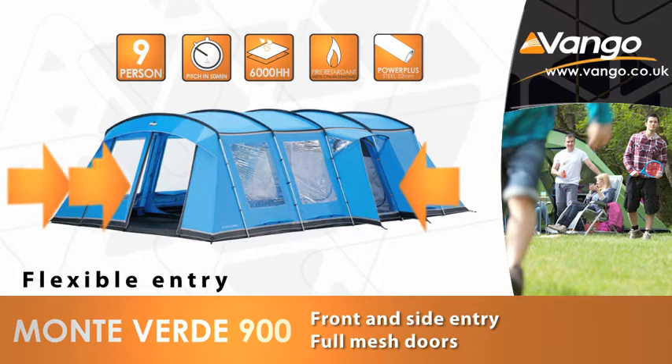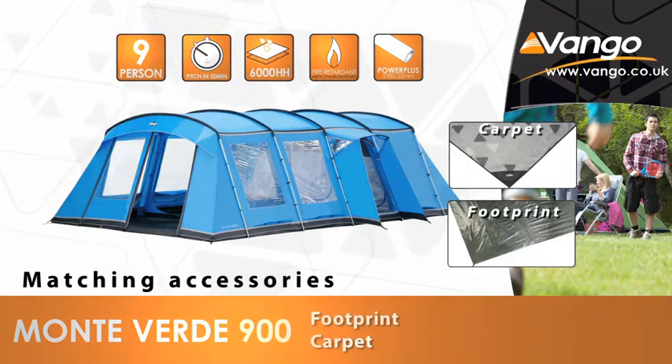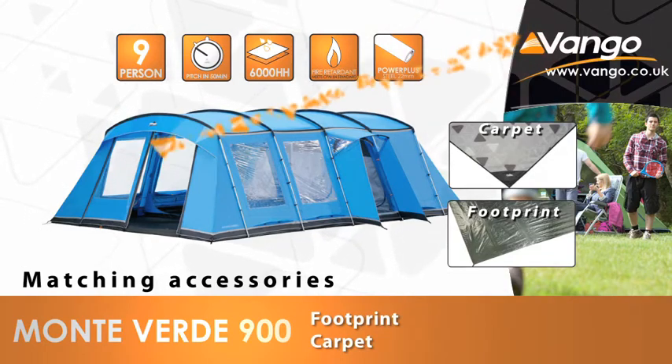Become part of the Vango family and make your camping trip something special. The Monte Verde 900. Get closer.